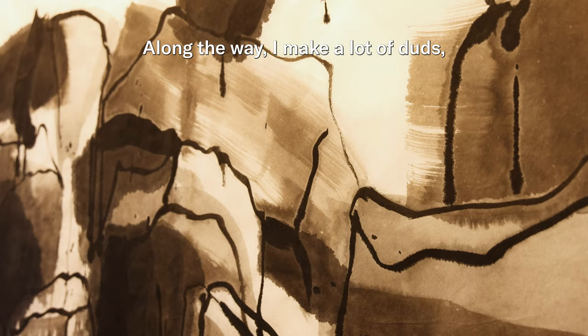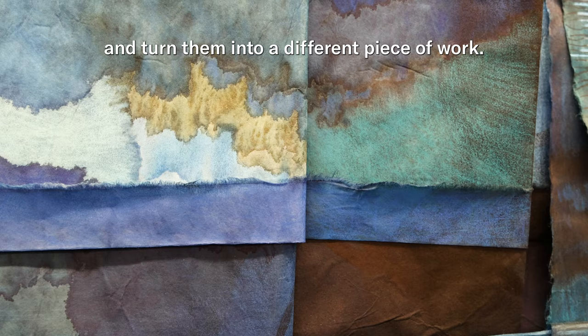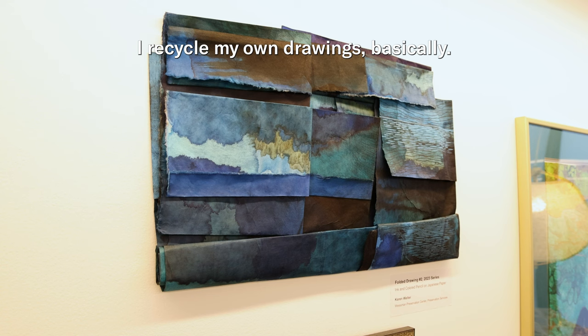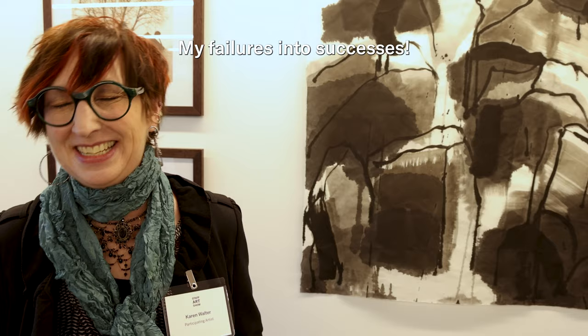Along the way I make a lot of duds, believe it or not, and so I go back to my studio and I take those pieces and fold them and turn them into a different piece of work. I recycle my own drawings basically — my failures into successes.